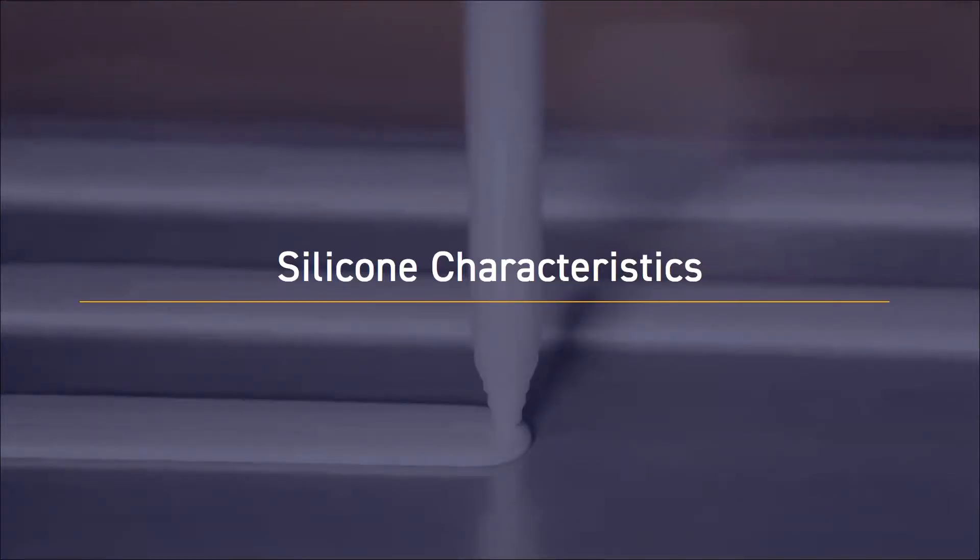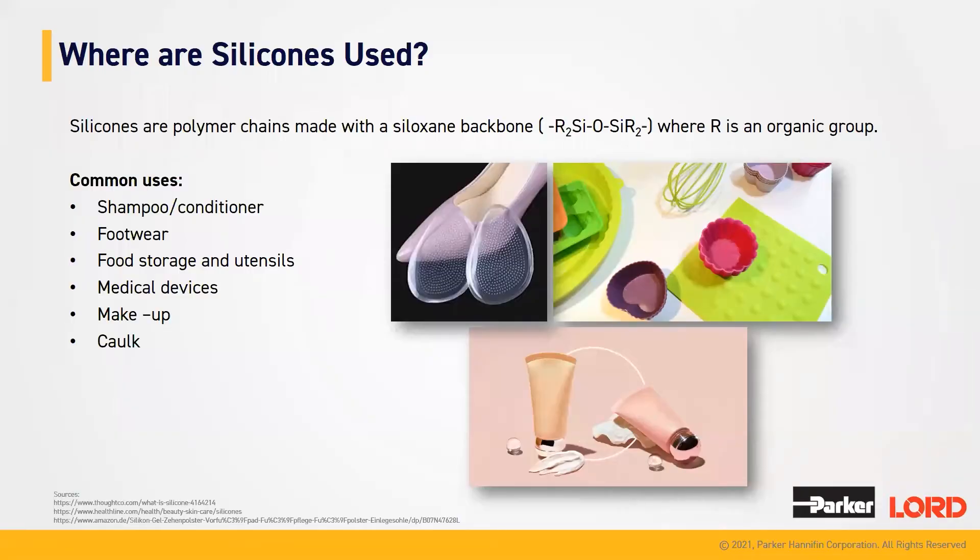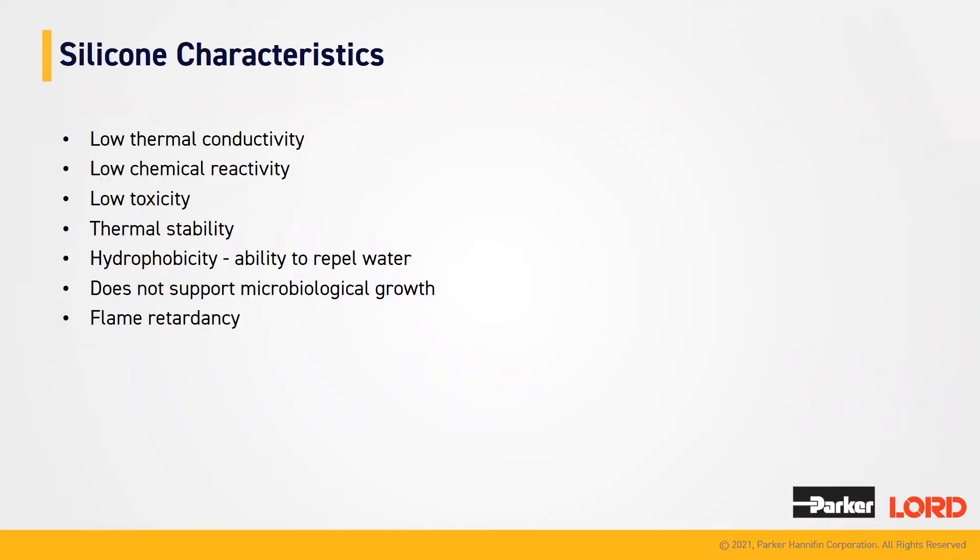Now we're going to dive into some of our silicone characteristics. You're probably thinking, where are silicones used? In the normal world, we actually have multiple silicone products. Silicones are a polymer chain that are made up of a siloxane backbone, which just means it has a silicon, oxygen, and an R group. The R group is connected to some kind of organic group. Common uses of silicones are in your shampoos and conditioners, foot insoles, food storage, utensils, and different containers. They're in medical devices, makeup, and even caulk solutions that you use on your bathtubs.